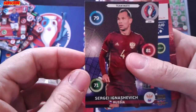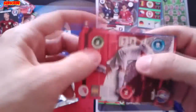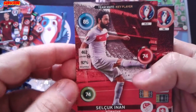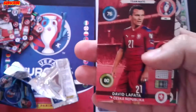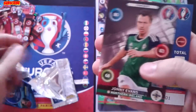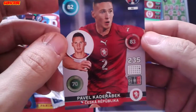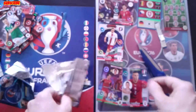Teammate Sergei Ignacevic. I'm going to leave this one for last. Teammate Key Player: Celcuk Inan, the Turkish player. He made — David La Fata, Johnny Evans — and let's see, a One to Watch: Pavel Cadra.